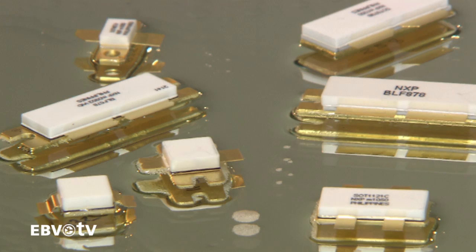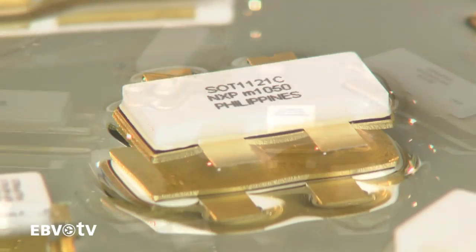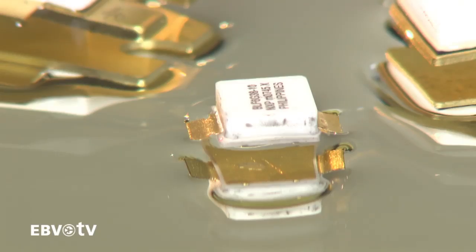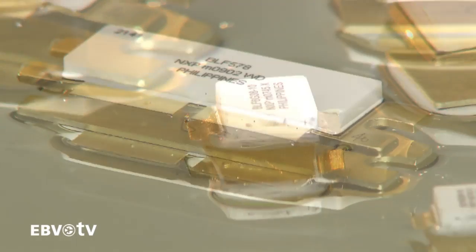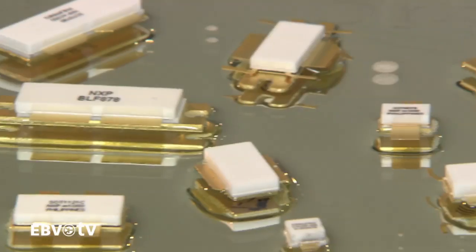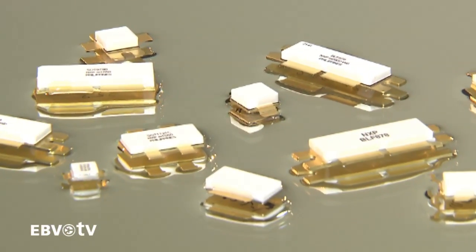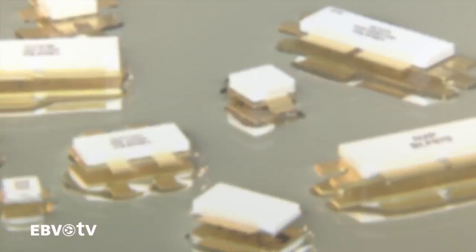Today, EBV will be introducing you to the next big thing in the RF power world. As a leader in the high-performance RF realm, NXP offers a large product portfolio of LDMOS power transistors up to 3.8 GHz. Single devices in this range can be used to produce power levels between 2W and 1.2 kW. EBV's partnership with NXP means that everyone can enjoy superior technology and technical support as well as excellent service and delivery performance.